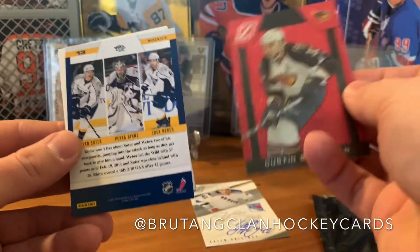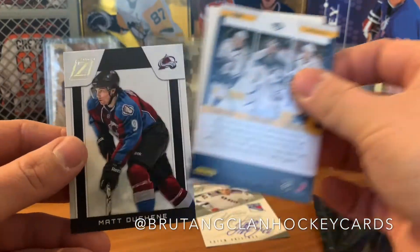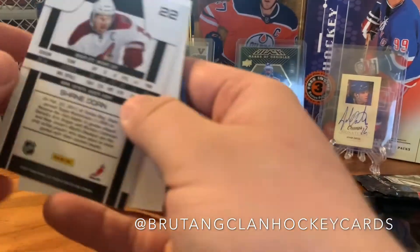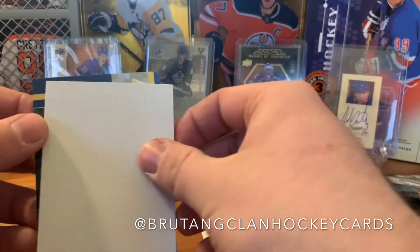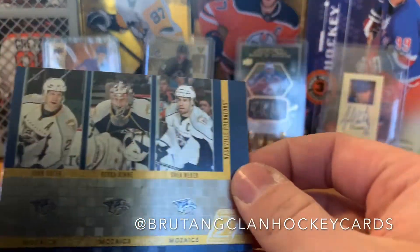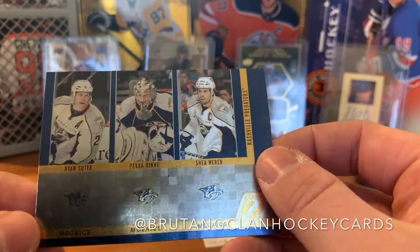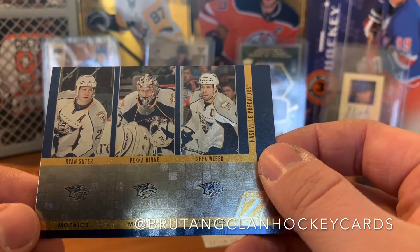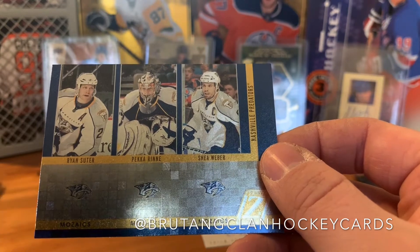We got Henrik Zetterberg and a cool parallel of Dustin Byfuglien — really cool parallel, I don't know what the parallel is but it looks great. We got Matt Duchene and Shane Doan. We also got Mosaics inserts of Ryan Suter, Pekka Rinne, and Shea Weber.